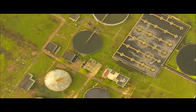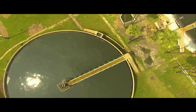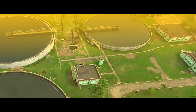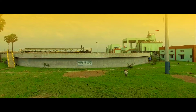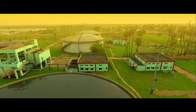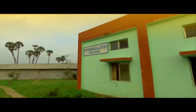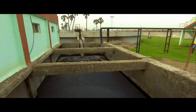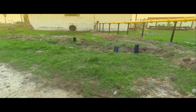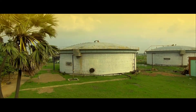After the sewage treatment, the plant generates a huge amount of sludge. Managing this sludge has become a major challenge across all big cities and municipalities today. The sludge generated from the clarifiers goes into a sludge sump which withdraws sludge from each clarifier, and is then passed to a thickener for pre-thickening of primary and excess activated sludge received from the clarifiers.